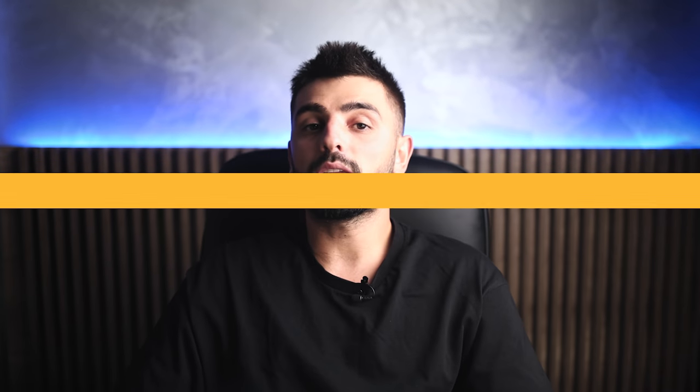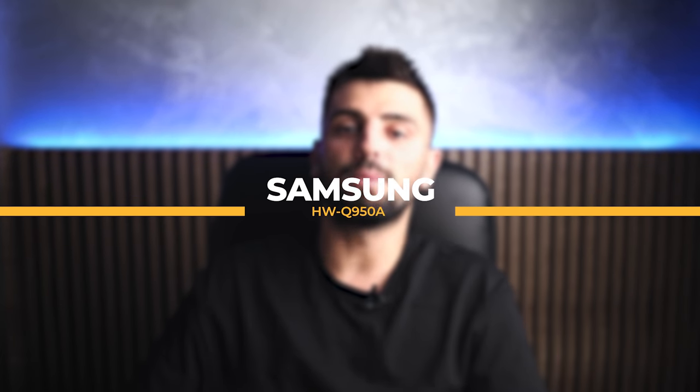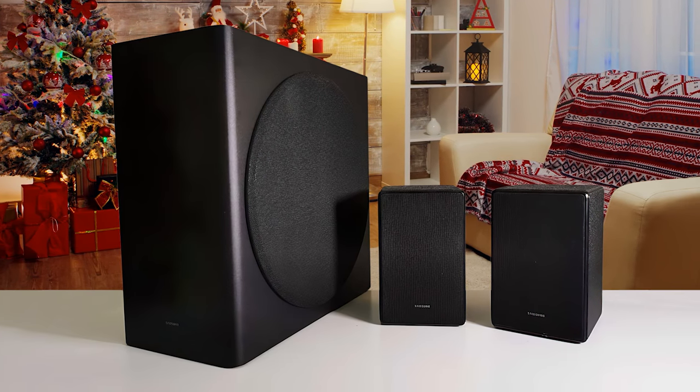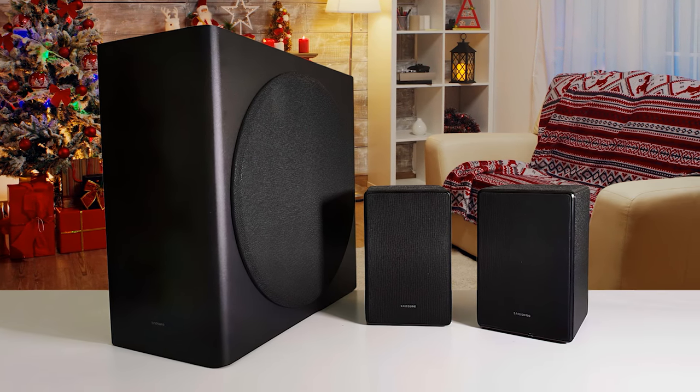Starting it off with the Samsung HWQ950A, quite a known name in this industry. Even though the Samsung HWQ950A stretches the definition of a soundbar to the max by actually comprising four separate bits of kit, there is nothing about its appearance that prepares you for the scale of sound it delivers.